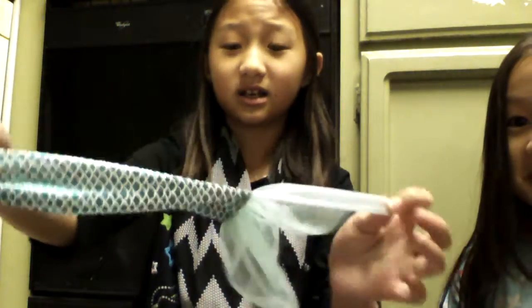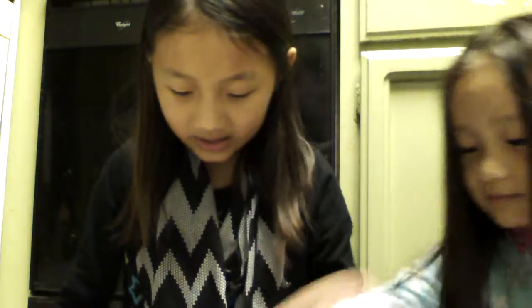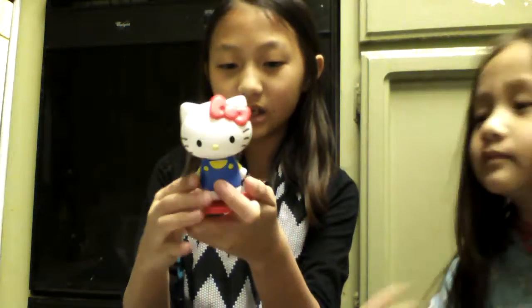Let me pick something. My sister picked this Disgust character doll, and there's like a tail in here — I think it's Ariel's tail. Next, my sister picked this Hello Kitty, and when you press down on it, her arms go up. It's from McDonald's.